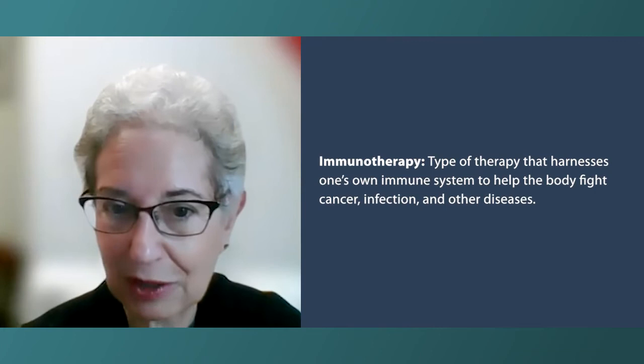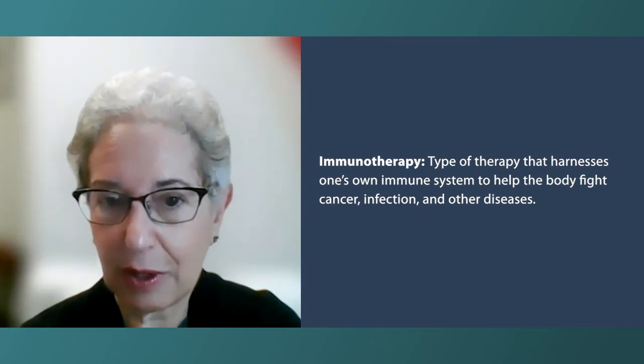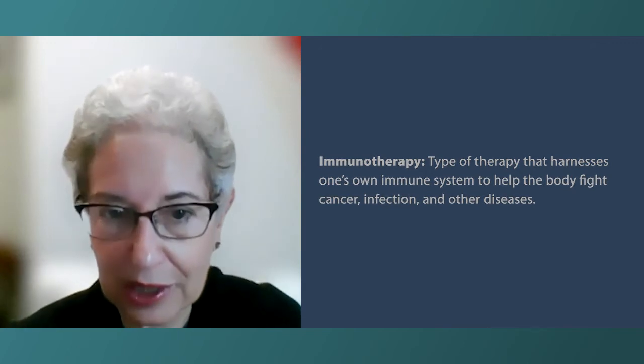Nonetheless, oftentimes the first treatment is just either a monoclonal antibody — meaning rituximab, an anti-CD20 — which is a protein or marker on the surface of the lymphoma cell. This is immunotherapy, been around now for 30 years and approved for 22 years for the treatment of follicular lymphoma, as well as other B-cell lymphomas.